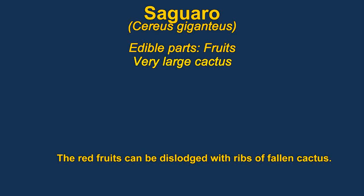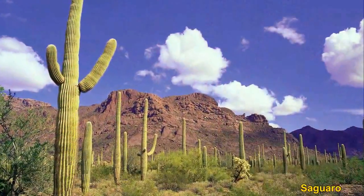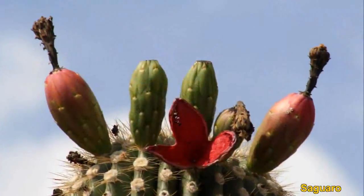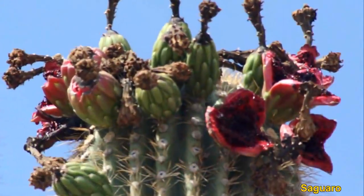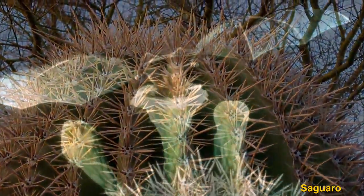The red fruit of saguaros ripens in June. The fruits are very sweet and very good eating. The plants don't produce fruit until they are about 40 years old and are pollinated by bats. The fruits are very high up, and Native Americans used the ribs of fallen saguaros to knock the fruit down.